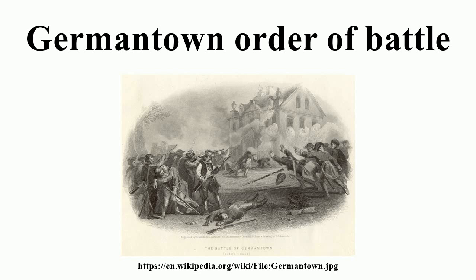After an initial advance, the American reserve allowed itself to be diverted by 120 English soldiers holding out in the Benjamin Chew House. A heavy morning fog disoriented the American assault columns and led to a friendly fire incident between elements of Major General John Sullivan's right column and Major General Nathaniel Greene's left column. At about this time, the American attack lost impetus and both columns retreated.